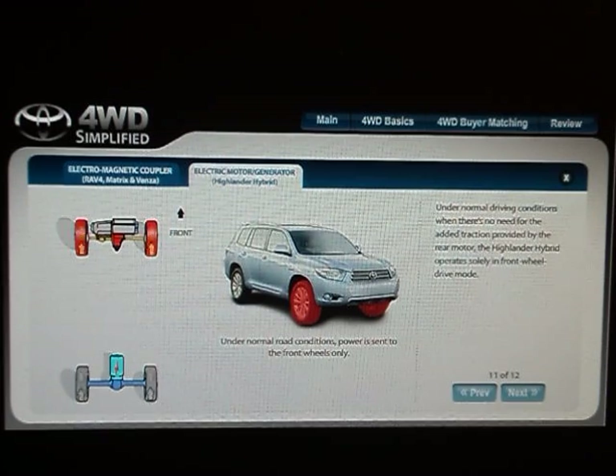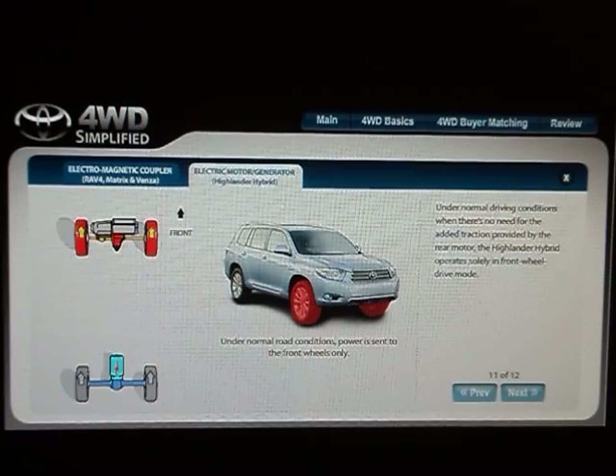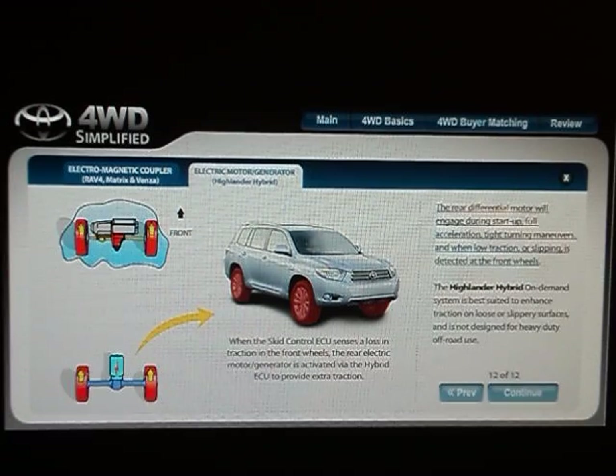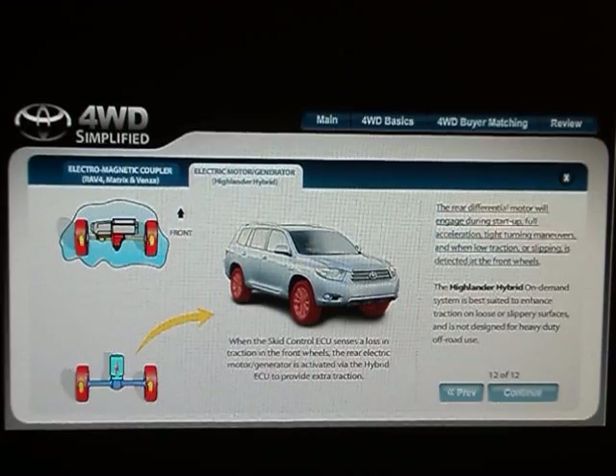Under normal driving conditions when there's no need for the added traction provided by the rear motor, the Highlander hybrid operates solely in front-wheel drive mode. The rear differential motor will engage during start-up, full acceleration, tight turning maneuvers, and when low traction or slipping is detected at the front wheels. The Highlander hybrid on-demand system is best suited to enhance traction on loose or slippery surfaces and is not designed for heavy-duty off-road use.